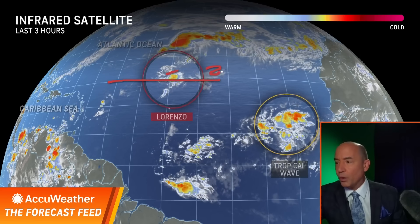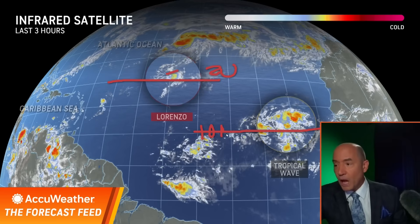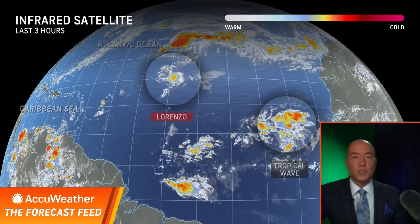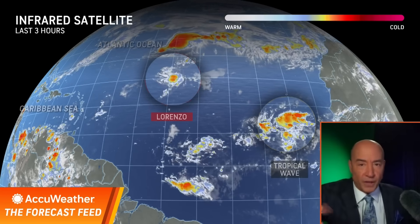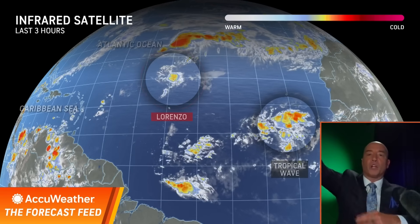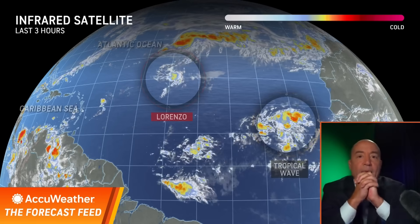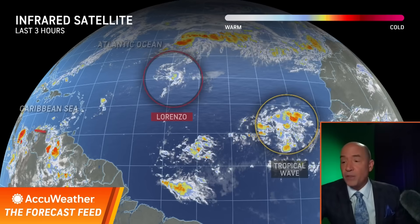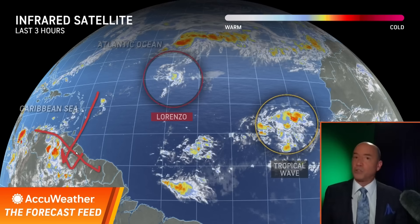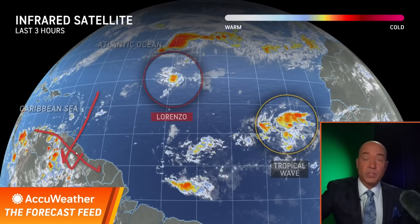Look how far south this is — this is 10 degrees north. Lots of times when these systems are so far south, there's less what we call Coriolis effect. This occurs because of the spinning of the globe. The farther you get away from the equator, the more spin there is from the Coriolis effect; the closer to the equator, there's less. So sometimes when these storms are this far south, it's hard to get them to spin up.